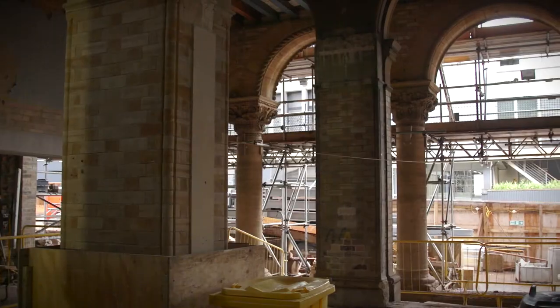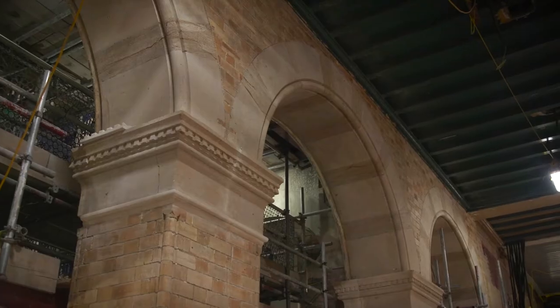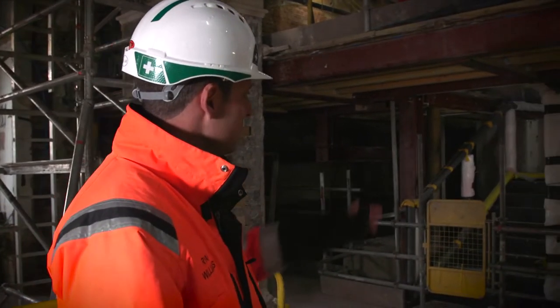Here we are in the restaurant. It's been a real busy period for us in here, with traditional stonemasonry going really well. You can see some of the repairs up behind me here, all being hand stitched together. And perhaps what was a really exciting, monumental sort of moment for us is the installation of the feature staircase over my left shoulder.